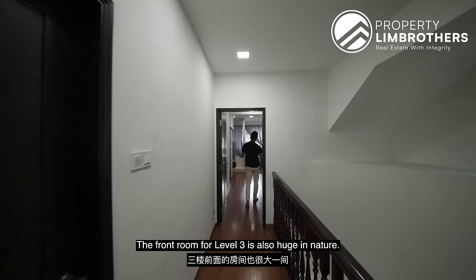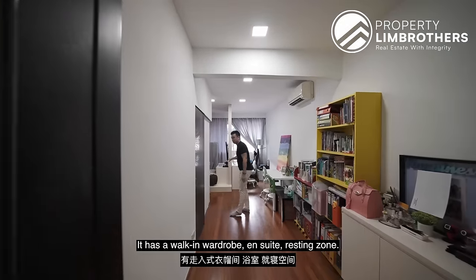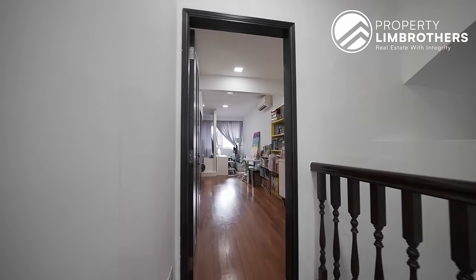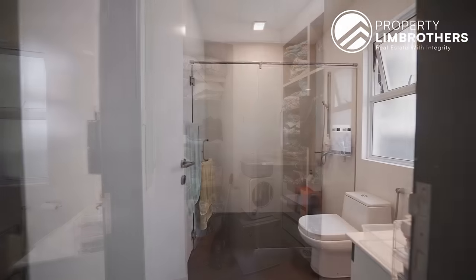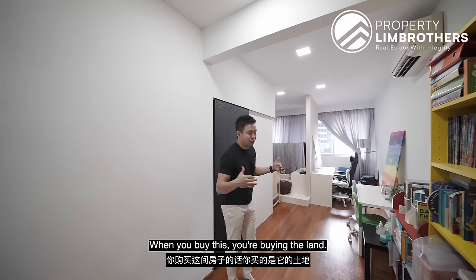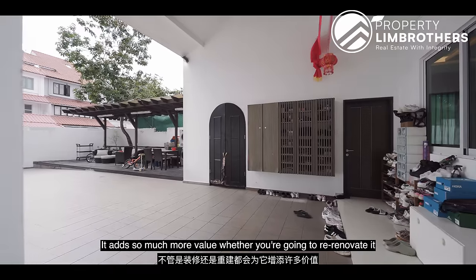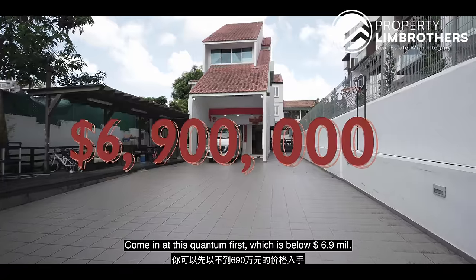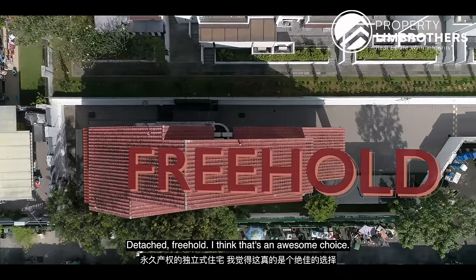The front room on level three is also huge, with a walk-in wardrobe, en suite, and resting zone. When you buy this, you're buying the land — adding so much more value whether you're going to renovate or rebuild it. Coming in at this quantum first, which is below $6.9 million for a detached freehold, is an awesome choice.